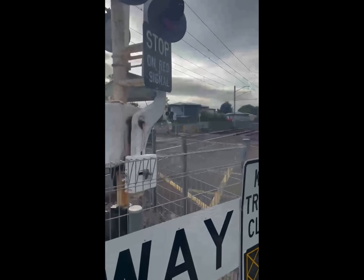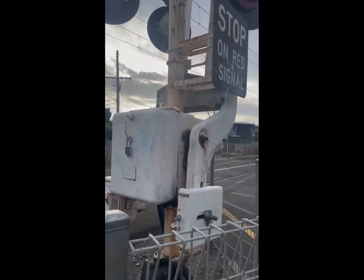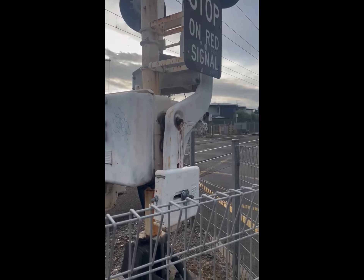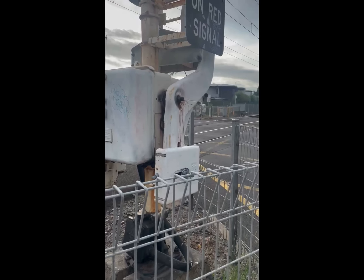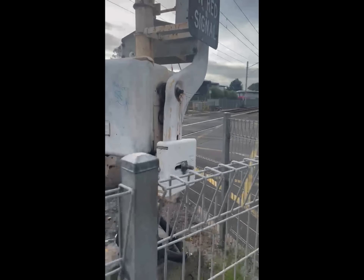Welcome to the official level crossing tour. This is a two-gate, two-signal level crossing on the Frankston line that sees trains to Frankston, Sprinter transfers to Stony Point, and the Long Island Steel freight trains to Hastings. Now let's start the tour.